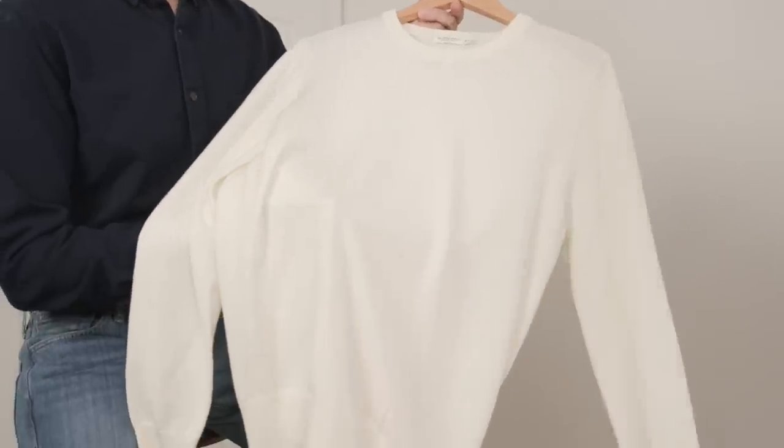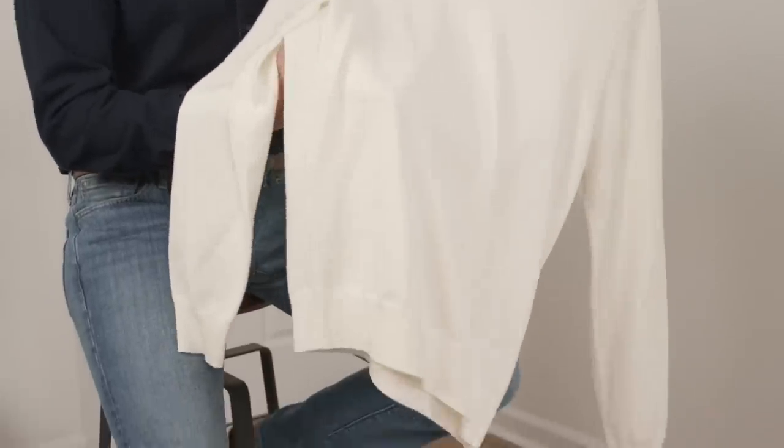Here we have a classic crew neck sweater in a cream color. It's merino wool, very soft, super comfortable — a great foundational piece.